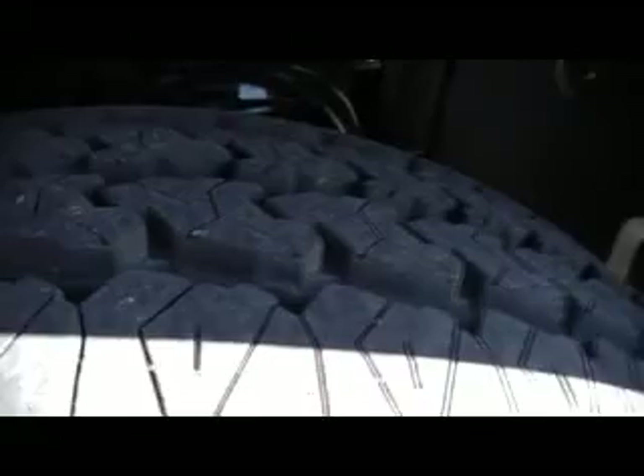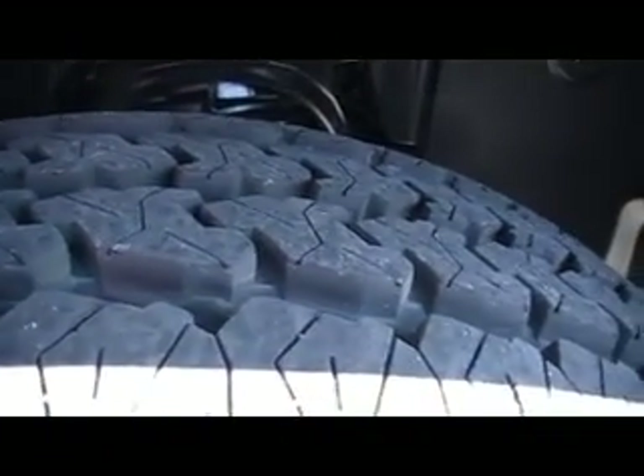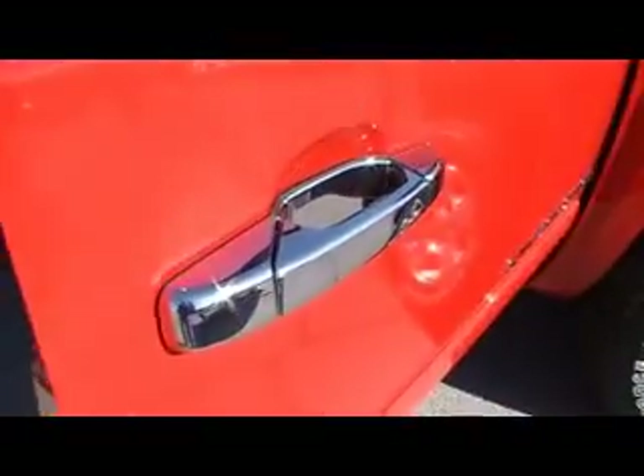Look at the like-new Firestone all-terrain, bordering on a mud terrain tire, with deep tread. Good-looking alloy wheels and not a prettier color Silverado anywhere. Chrome door handles — guys, this one has it all.